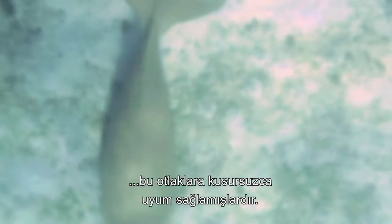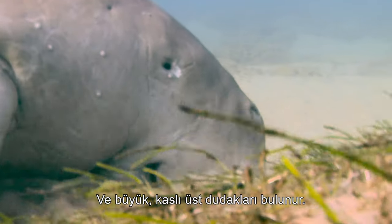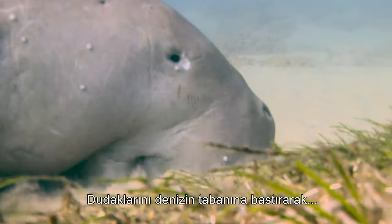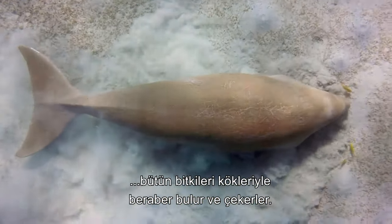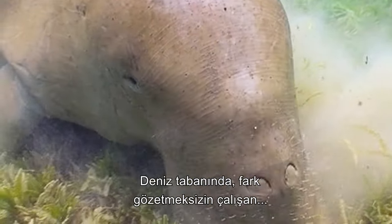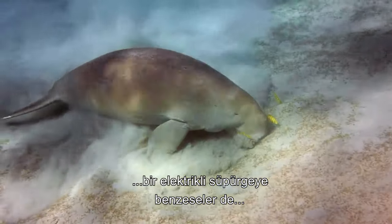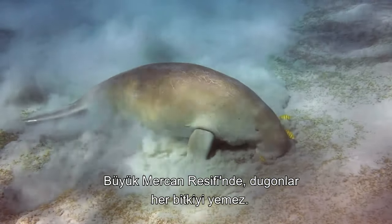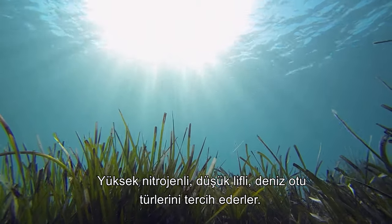Highly specialised marine herbivores, dugongs have adapted perfectly to their grazing lifestyle. Their elongated snouts face downwards, ending in enlarged muscular upper lips. Pressing these lips to the sea floor, they sift through and pull out entire plants including the roots, shaking them free of sand before ingesting large mouthfuls. While they may look like giant vacuum cleaners, in the Great Barrier Reef dugongs avoid bulk eating by targeting high-nitrogen, low-fibre varieties of seagrass.